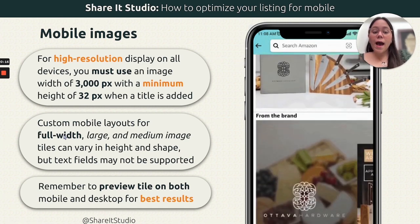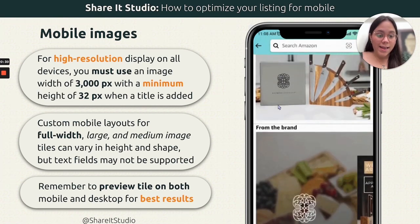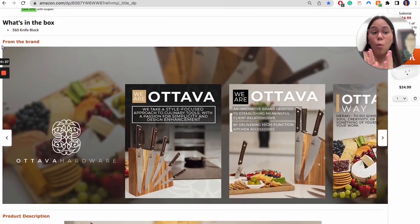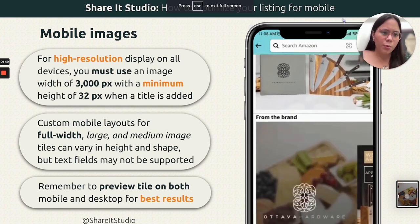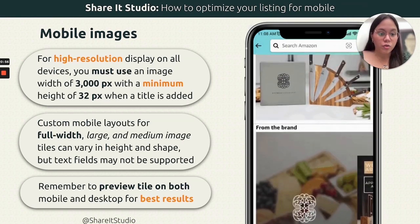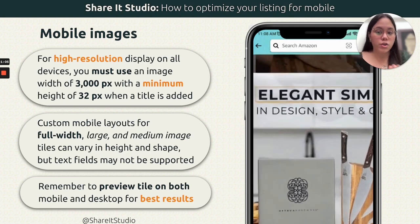There are also custom layouts for the mobile format on Amazon. The brand story on mobile looks completely different from the brand story on desktop — on mobile you might see only a quarter of the background. So make sure, whether you're working with an agency or on your own, that the background for your brand story is optimized for mobile as well, otherwise it will look completely off. It's important to know what measurements to use on desktop and what to use on mobile.